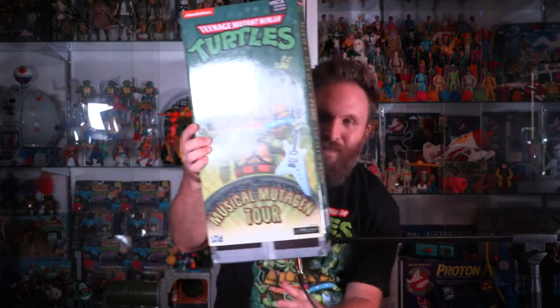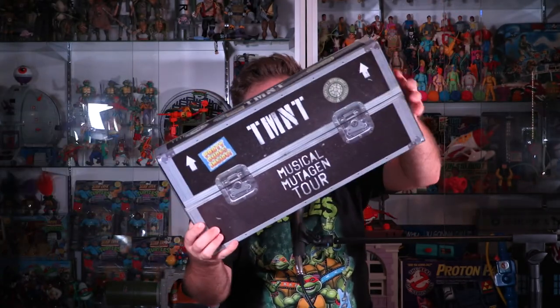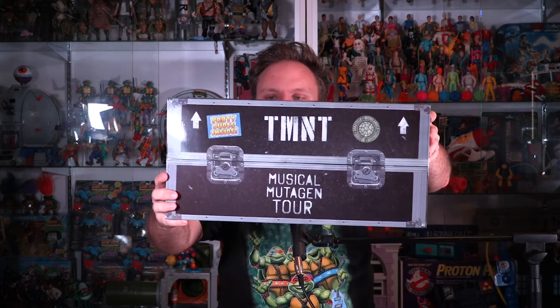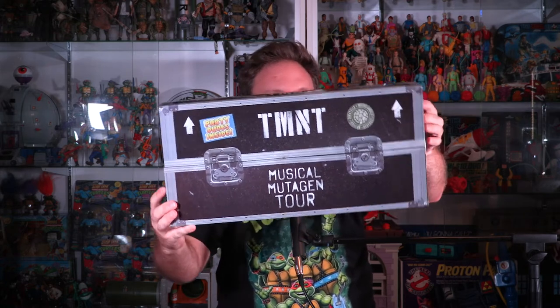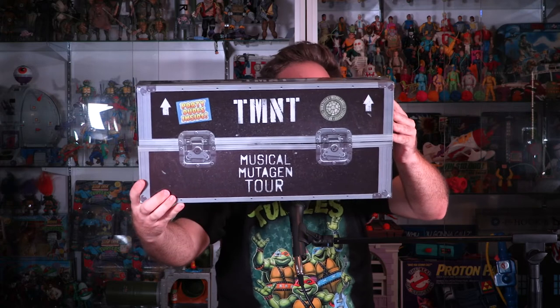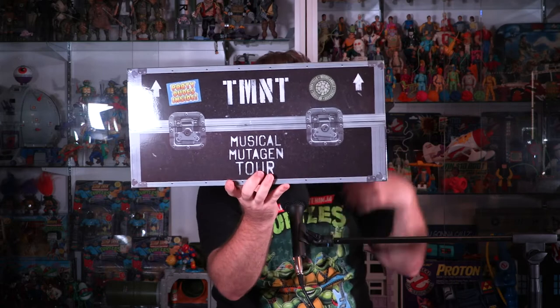It slides out on the side. So this is what we got — our packaging here, which looks kind of like a road case. When the band goes on tour, they keep their amps, equipment, speakers, and cables in these road cases. It's got the outlined spray-painted TMNT Musical Mutagen Tour, and then it's got some stickers printed on there: 'Pizza Roof — proud sponsor of the Musical Mutagen Tour.' Not Pizza Hut, not pizza ceiling, not pizza ground or pizza floor — Pizza Roof. One of my favorites as a child.